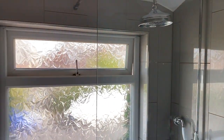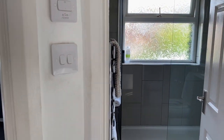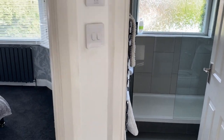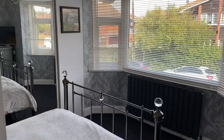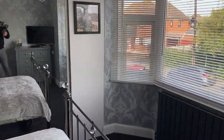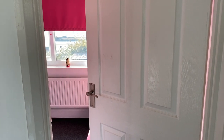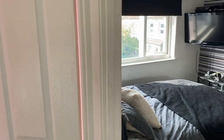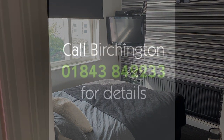So if you do like the property we've had a look around today, come and take a look in person. The number is 01843 842 233. Alternatively, you can email us at birchington@oakwoodhomes.biz — and that's also our website, oakwoodhomes.biz. Thank you for your time today and enjoy the rest of your day.